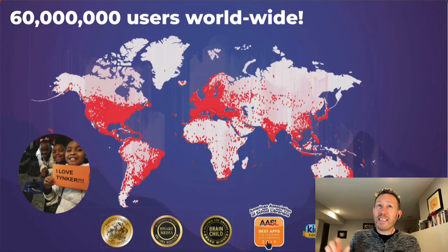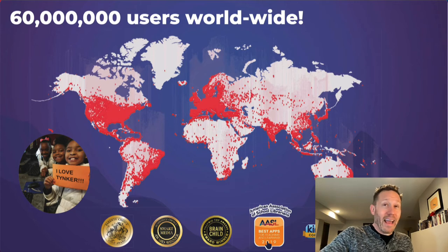We've reached over 60 million students all around the world. We partnered with code.org way back in 2014 when Hour of Code was just a little thing, and we've reached students in every 150 countries.